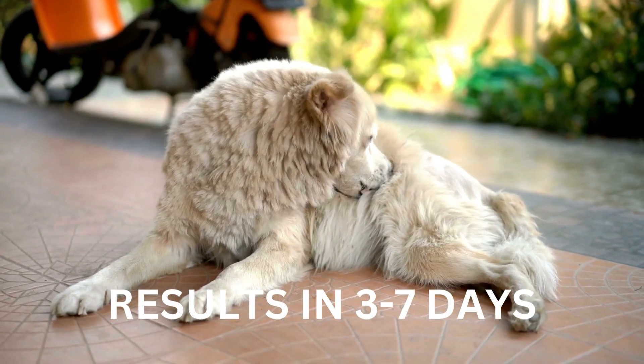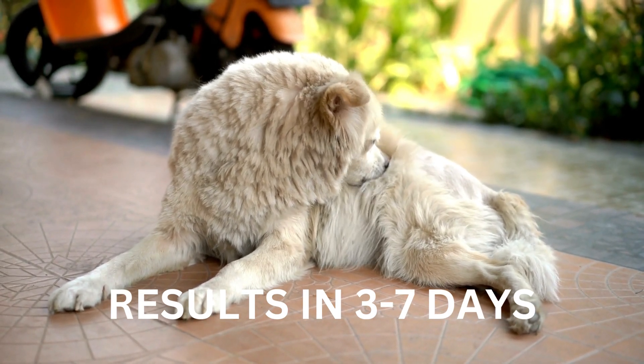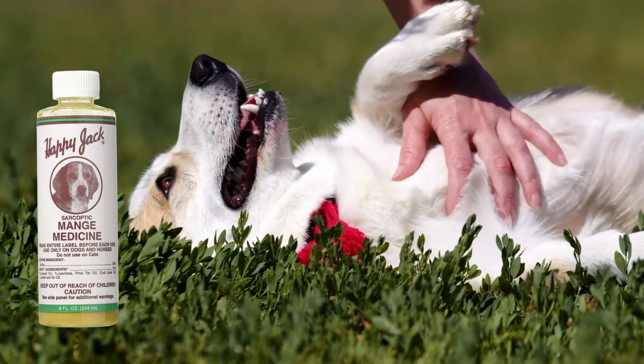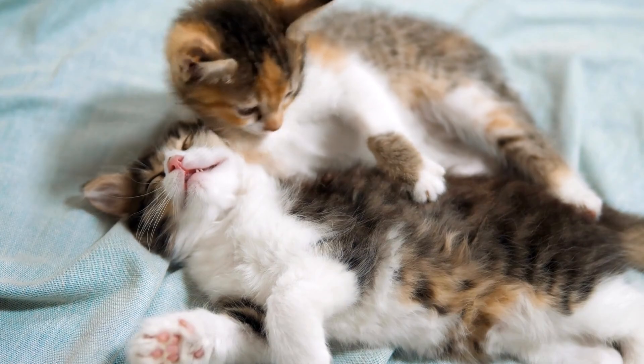The best part? You'll start seeing results in just 3-7 days. However, ensure it's applied directly to your dog's affected area, and remember it's not suitable for cats or animals less than 12 weeks old.